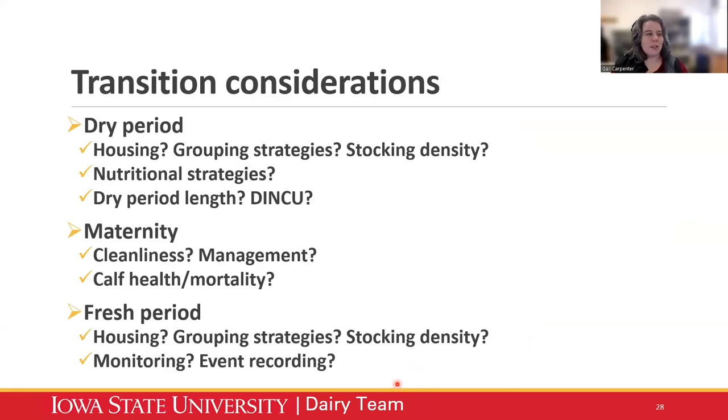A non-exhaustive list of things to think about in the transition period: in the dry period, consider housing, grouping strategies, stocking density, nutritional strategies, how long cows are dry, how many days they're in closeup. Maternity management — cleanliness, management of cows, what does calf health and early calf mortality look like. In the fresh period: housing, grouping strategies, stocking density, diet, are events being recorded, how are fresh cows being monitored. A transition cow program is going to look different on every herd you walk onto, but these are all things to think about when optimizing transition cow protocols.